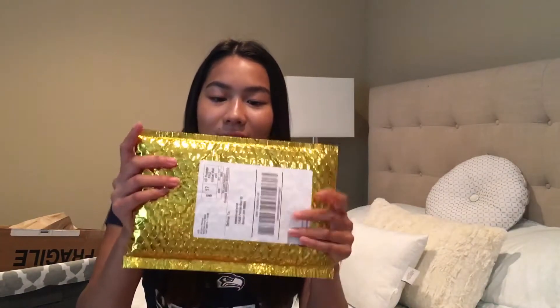Hi guys! Welcome back to my channel. My name is Maddie and today I have a July Ipsy unbagging sort of review video. If you're new to this channel, please like this video, subscribe, and also continue watching. So let's get started!